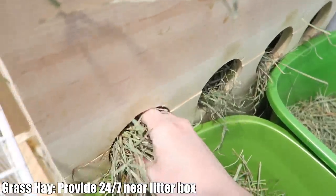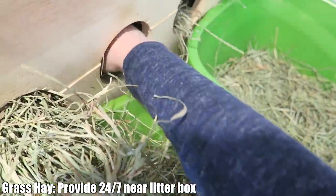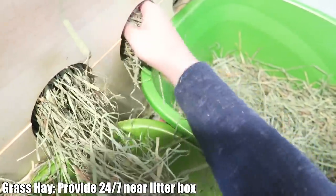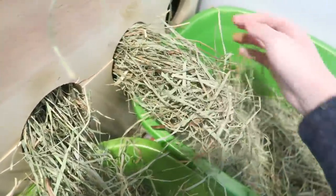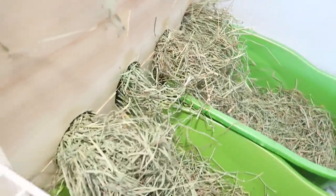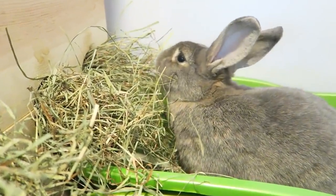The next thing is hay. You're going to want to make sure that you have unlimited grass hay available for your rabbit 24-7. Hay is vitally important to keep their gut moving properly and it also helps wear down their ever-growing teeth. I provide hay in these hay boxes right above their litter boxes. This normally holds enough hay for several days, but I do like to pull hay to the front of the box about once a day.